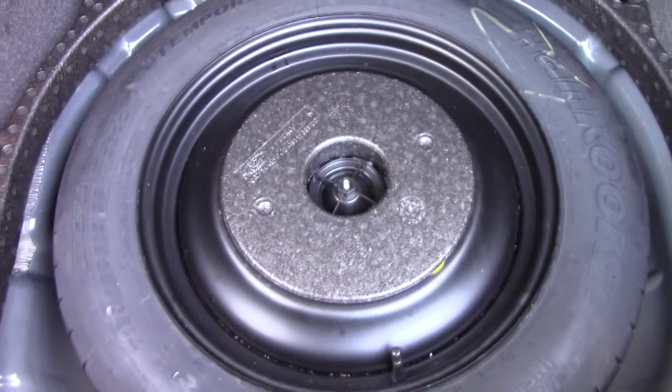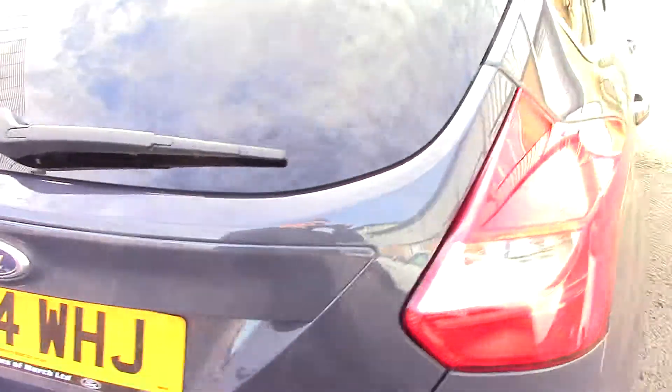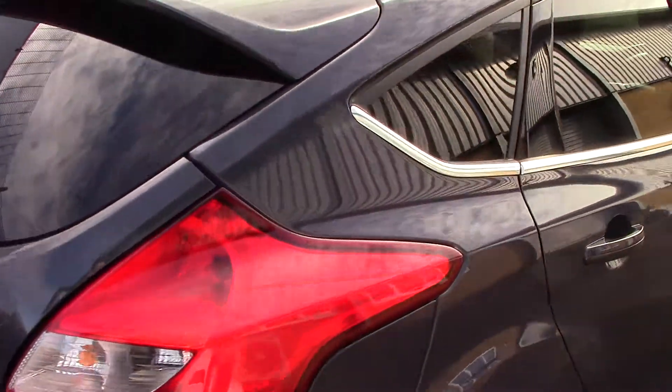Moving around towards the rear, we can get a look at all of the available space in the boot. And if we lift up this carpet, we've got a spare tyre underneath. This vehicle also comes with our free 3 year parts and labour guarantee.